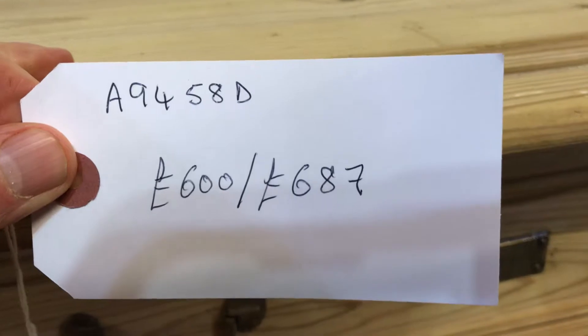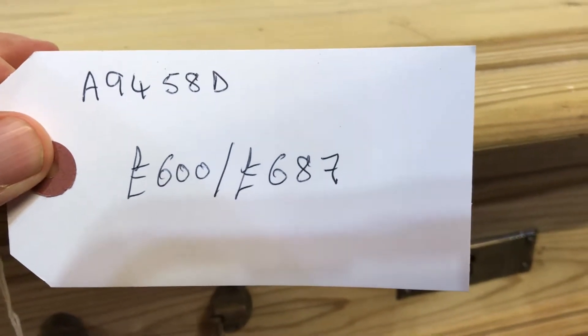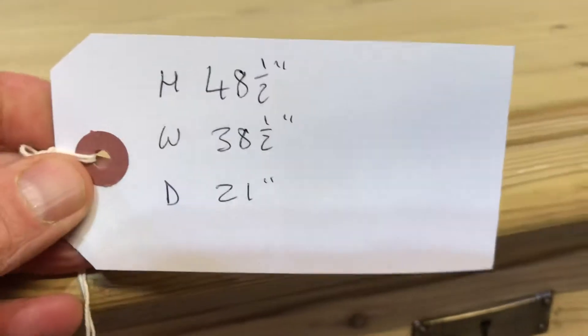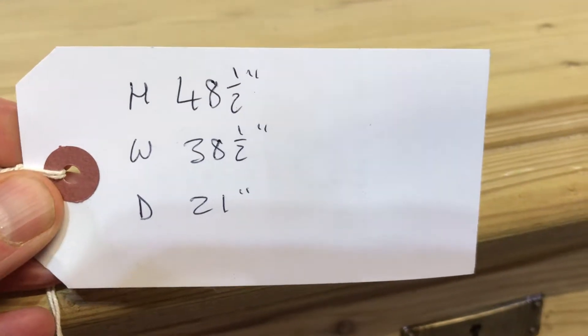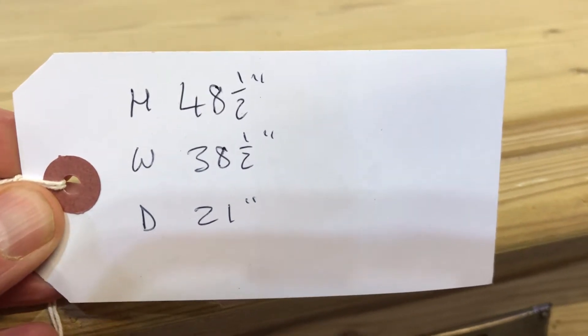Code number A9458D. The price is £600 as it is, or £687 if you'd like it waxed. The height is 48 and a half inches, the width 38 and a half at the widest point, and at the deepest point it's 21 inches.